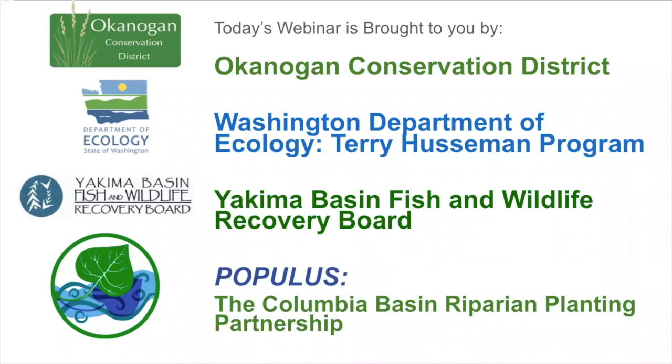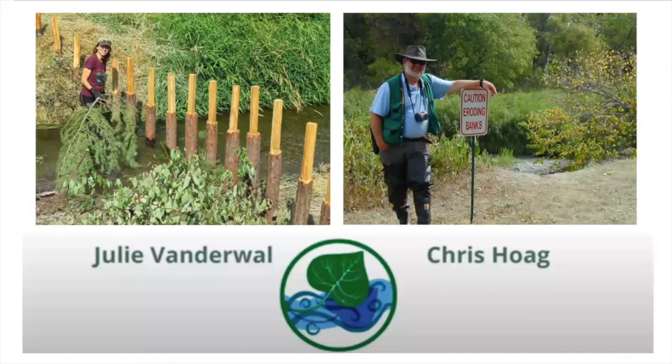Katie and Judy are also joining us today to help track questions. Today's webinar is brought to you by the Okanogan Conservation District, made possible by a grant from Washington Department of Ecology's Terry Huspen Account Program, with assistance from the Yakima Basin Fish and Wildlife Recovery Board, and sponsored by Populace, the Columbia Basin Riparian Planting Partnership.